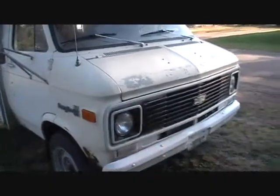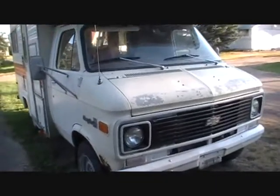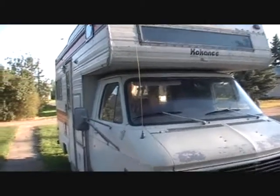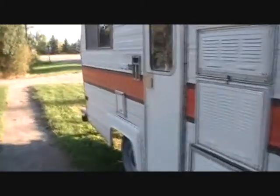Hello again, Smoot coming at you with the part two. This is the other van motorhome that I picked up yesterday. I traded an old blue truck that I had for this. It's approximately the same length as the other one that I bought, which is parked right there.